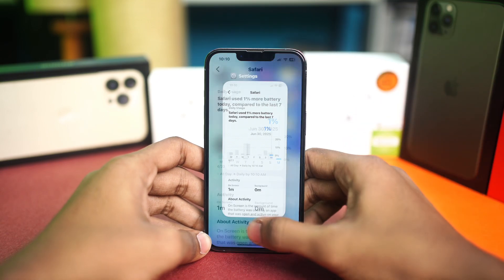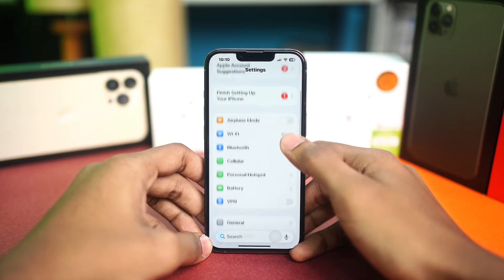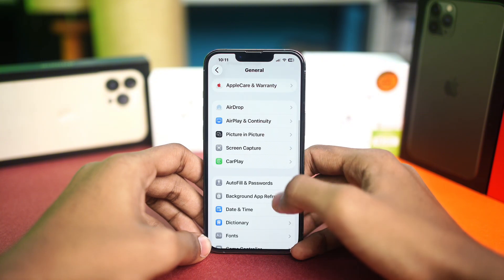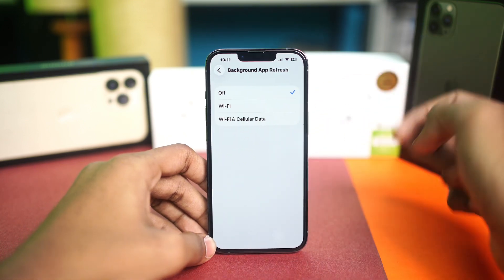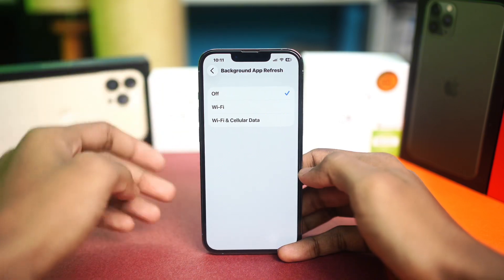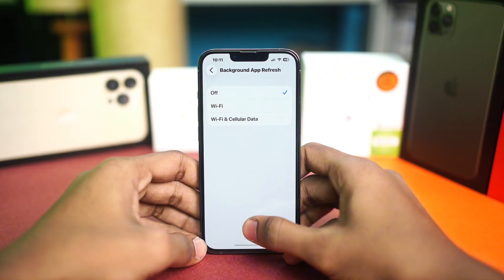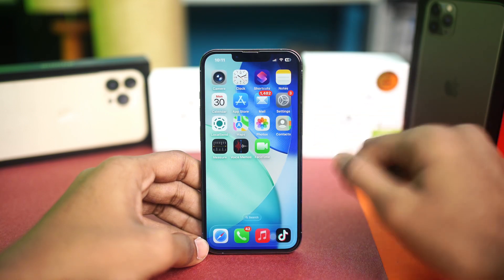The next solution is about Background App Refresh. Open Settings, scroll down and tap on General, scroll down and tap Background App Refresh, then tap it again and simply set it to Off. Turning this off stops your iPhone from running applications in the background, which helps save battery life and prevents your iPhone from overheating.